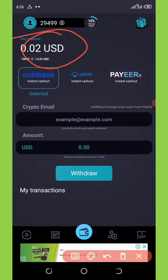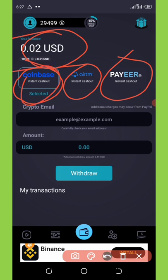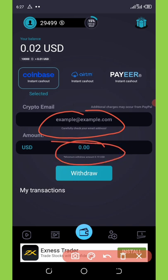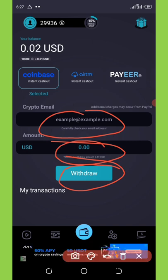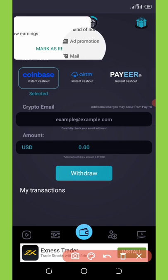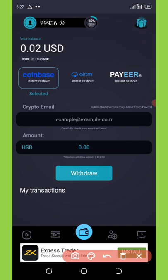Once you reach 97 cents, select Coinbase as your payment method because it's one of the fastest and most reliable options on this application. Enter your Coinbase email address and the amount of USDT you want to withdraw, then click the Withdraw button. It will take you to a confirmation page and send a confirmation email to your address. Once you click the link in that email, the coins will be sent to your Coinbase account immediately.